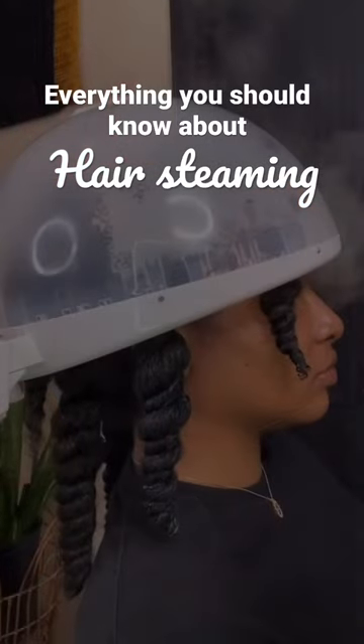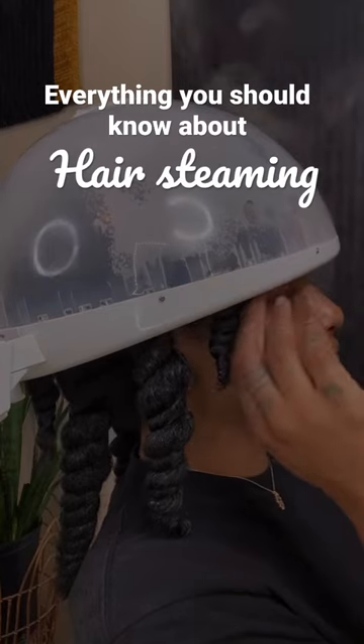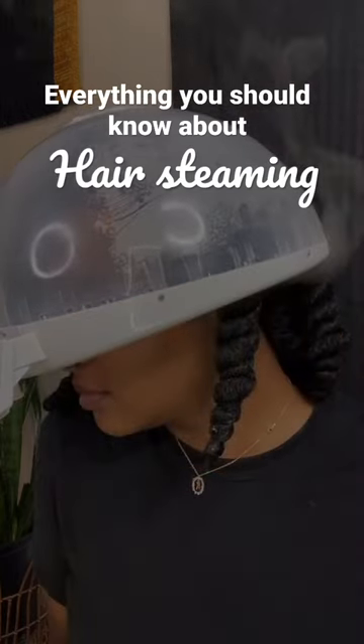Hair steaming is extremely important in my hair care routine and it should be in yours as well, because if you really think about it, our number one issue with our hair is how dry and brittle it can get, and this causes breakage.